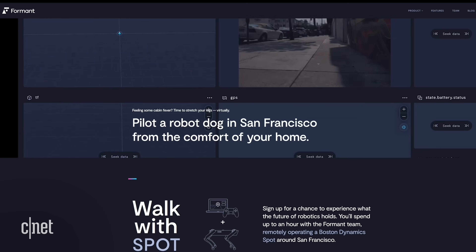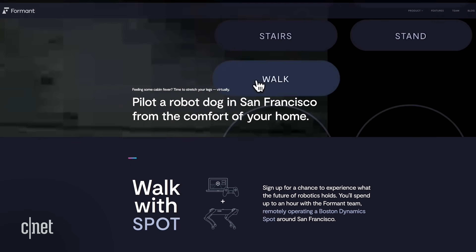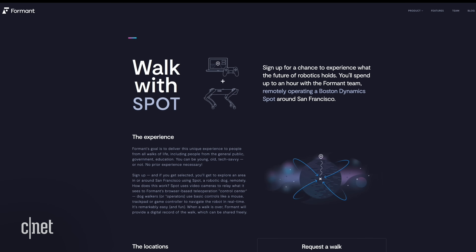You can also apply for the chance to take Spot for a walk. All you need to do is go to Formant's website and fill out a questionnaire. This is Jeff Linnell, CEO of Formant, who's going to help me walk Spot in real time.